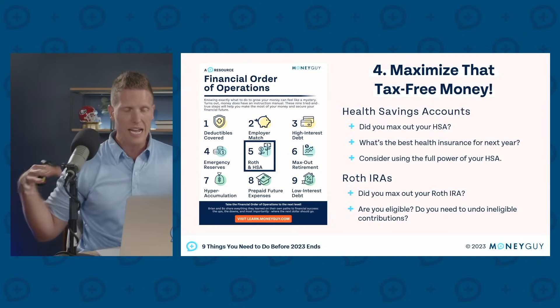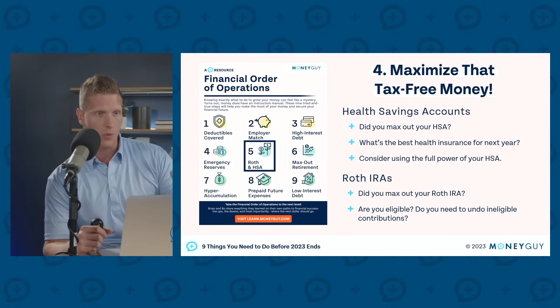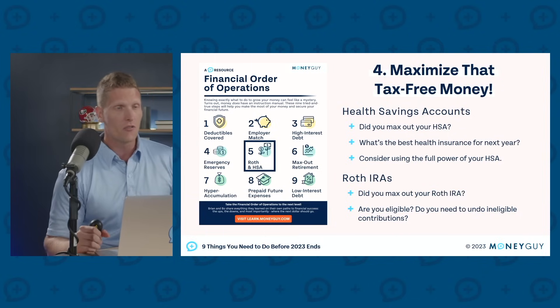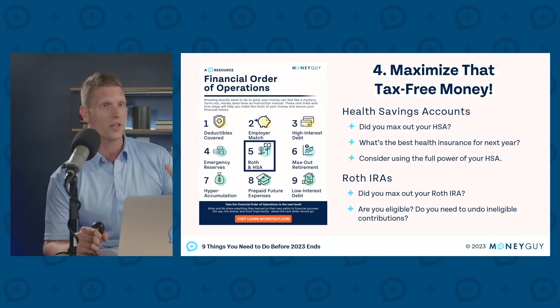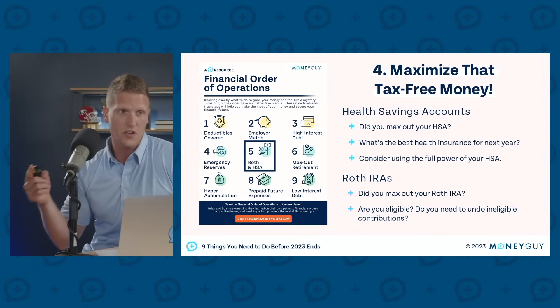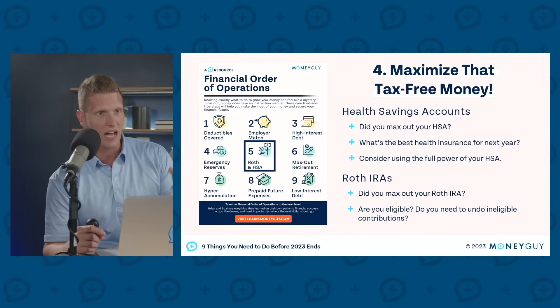Health savings accounts are one way to build tax-free dollars, but another way is through Roth IRAs. A great assessment at end of year is to check where you are from an income standpoint and whether you'll actually be eligible to contribute to a Roth IRA. As a reminder, for folks under 50 in 2023, you can do $6,500 into a Roth. For folks over 50, you can do an extra $1,000 for a total of $7,500.